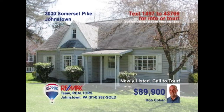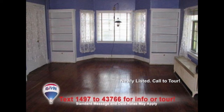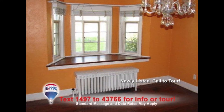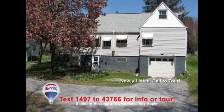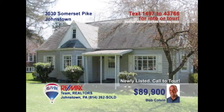Bob Colvin, listing leader for the Bob Colvin team, invites you to see this Connemara Township home. The living room greets you with hardwood floors, built-ins, and a gorgeous fireplace. The dining room is bathed in light from the bright bay window. All four bedrooms feature those same hardwood floors along with nice closet space. There's an integral garage in the rear, along with nearly half an acre for games or gardening. Contact a buyer agent to see it all.